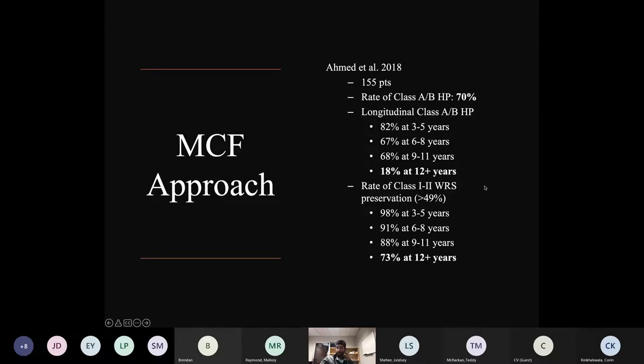Her hearing result: she lost just a tiny bit of thresholds, but maintained class A hearing both pre-op and post-op, with normal facial nerve function throughout her postoperative course. One of my favorite studies of long-term hearing preservation is a 155-patient series from the University of Michigan — Steve Telian as senior author — looking at middle fossa resection of acoustics. Their immediate hearing preservation rate (class A and B) was 70%.